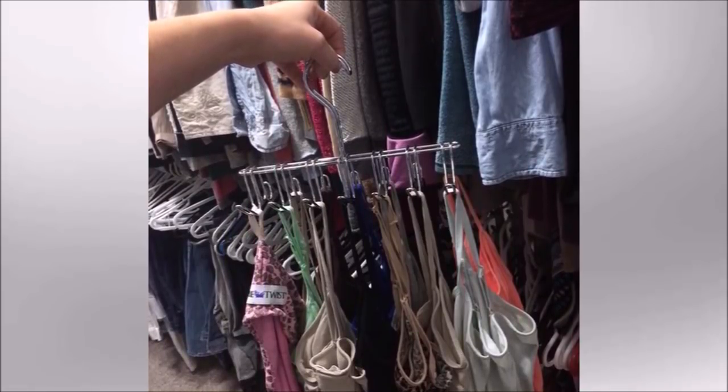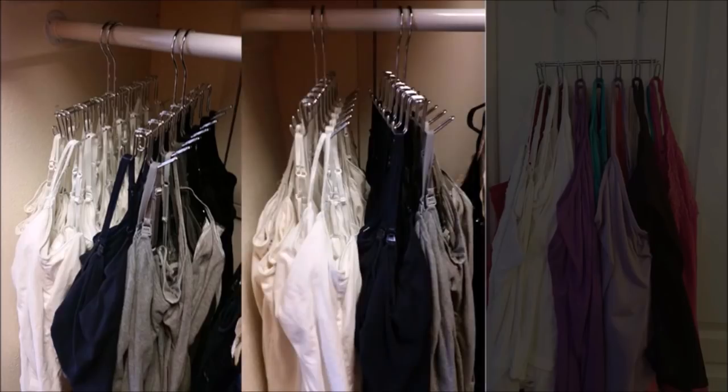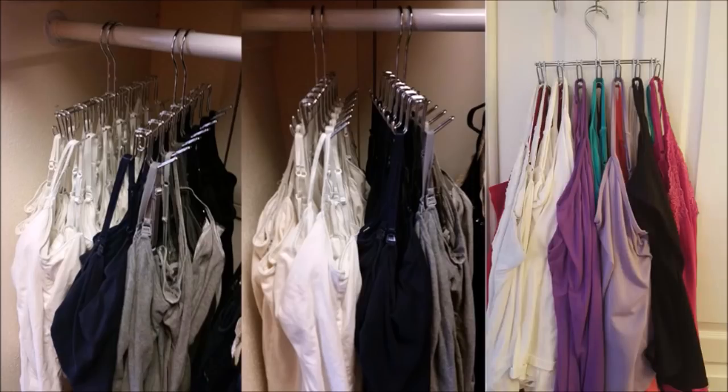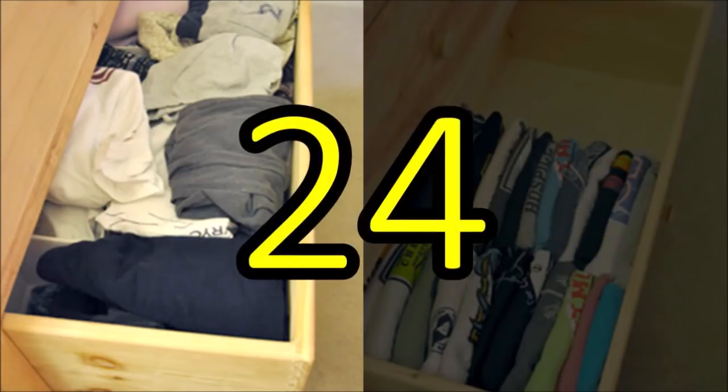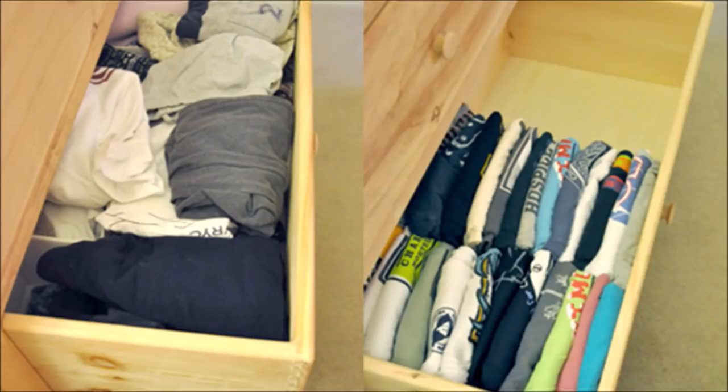Tip 23: A hanger made especially to organize belts can also be used as a space-saving tank top station. Although it takes up a wider amount of space in your closet, you'll be happy with how it works out. The hanger is sturdy so it doesn't tip or rock, and you can quickly add or remove your tops. Organize by color, type, or whatever you desire — then grab and go.